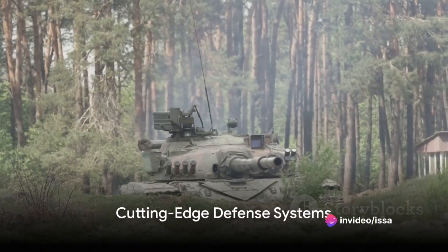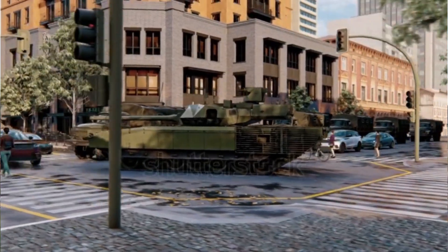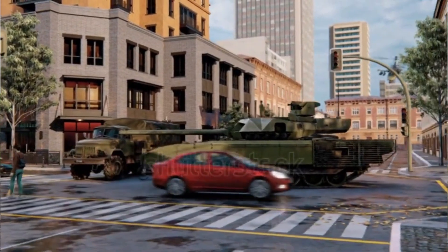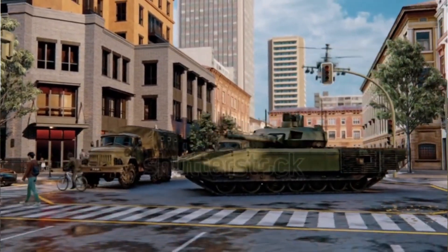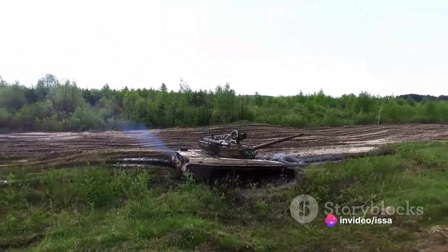The tank's defence system is a testament to cutting-edge technology. The active protection system, named AFGANIT, can neutralise incoming projectiles, while the composite armour and explosive reactive armour provide resistance against anti-tank rounds.